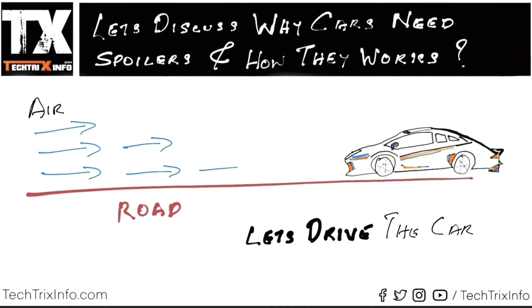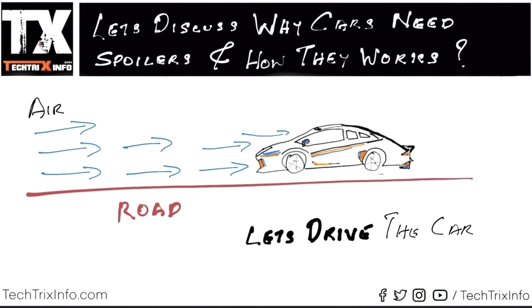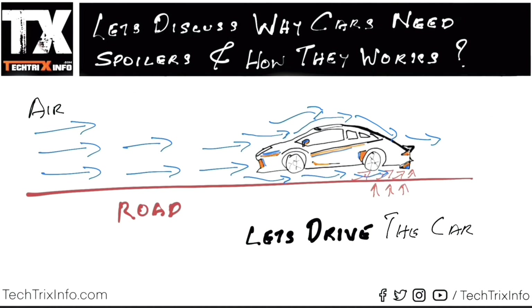Let's drive the car. It's a very simple animation. You can see the air is flowing, and that's causing resistance to the car. You can see how the air actually flows — that's the direction of the arrows. And when the car goes at higher speeds, the air will exert pressure from the bottom of the car, as you can see with those arrows.